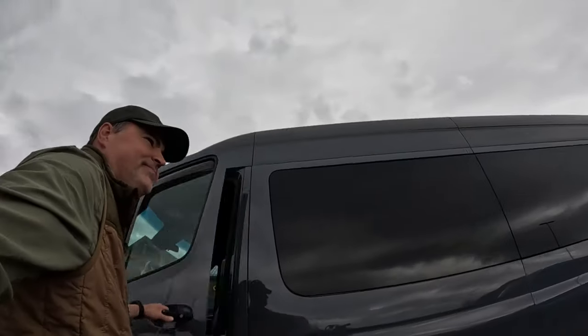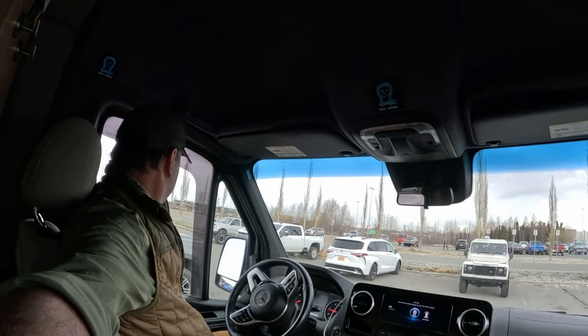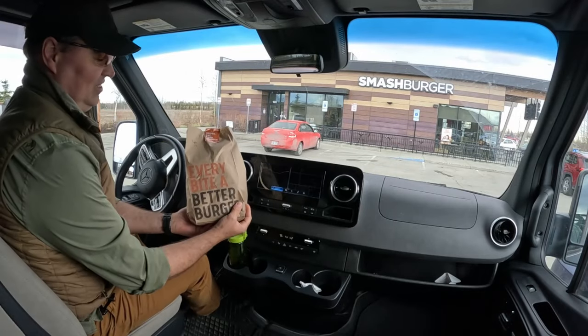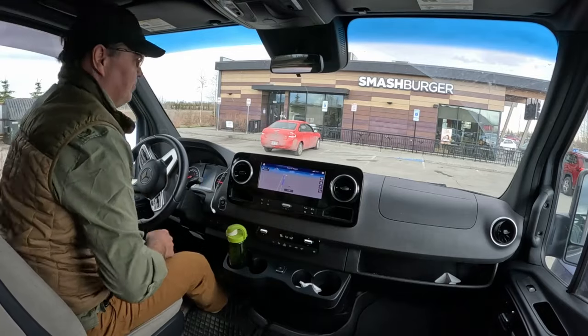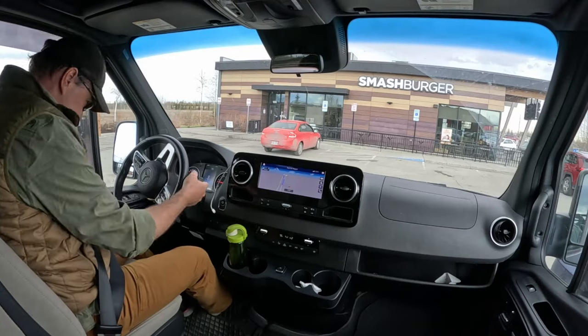Let's go get some lunch. That was a fun little trip to Cabela's. I'm glad you guys have come along. I think we're going to go grab a Smash Burger. This is a Smash Burger — smells delicious. Smash Burger, smash fries, chicken wings. We're headed to the airport. Dawn should be landing from Dutch Harbor in about two hours, maybe less. Let's go.